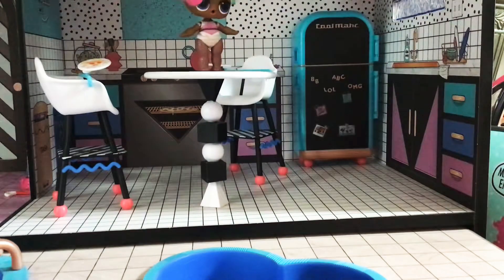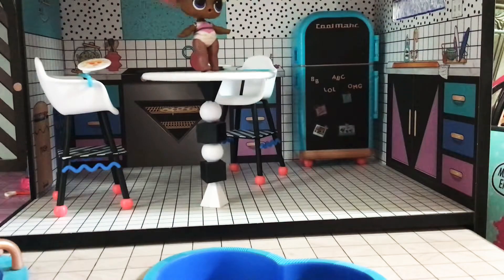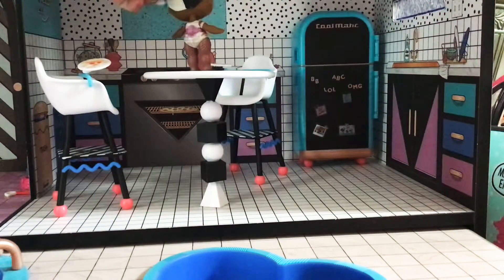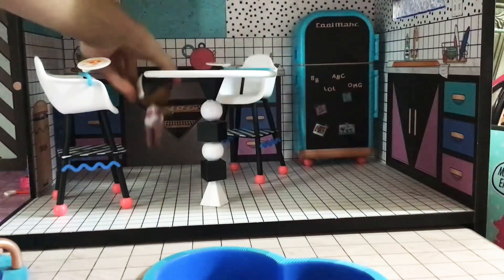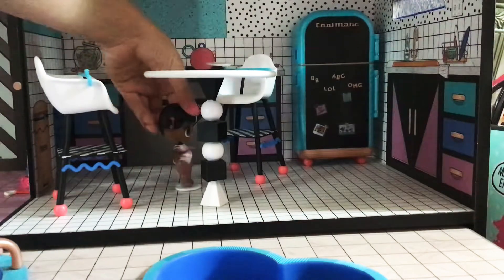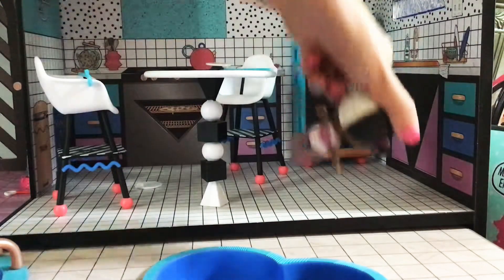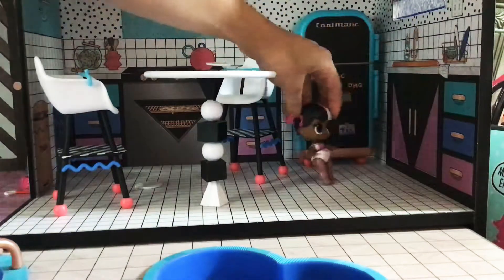I'm not allowed to do this, but this is my table. It's really lovely. Here's my little sister's chair, and we have some pizza in the oven. The plate fell, but it's fine. Over here, we have the fridge.